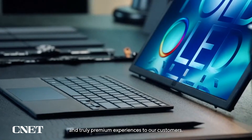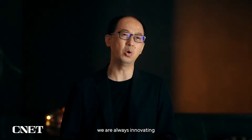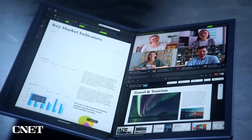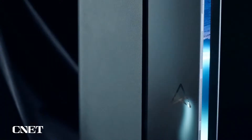Over the past 30 years, ASUS has always aspired to bring pioneering technologies and truly premium experiences to our customers. On our In Search of Incredible journey, we are always innovating when it comes to form factors and display technologies. In 2018, ASUS was the first brand to introduce the concept of a second screen to the laptop. And now, with the most comprehensive OLED laptop lineup on the market, we are the number one OLED laptop brand worldwide.